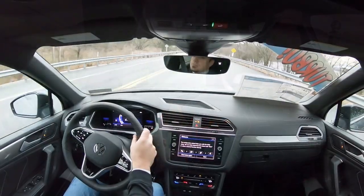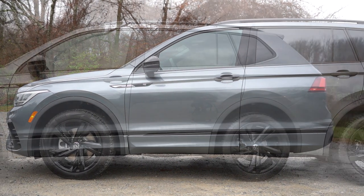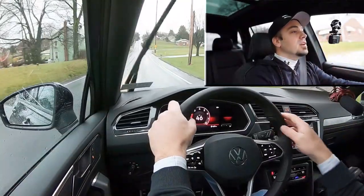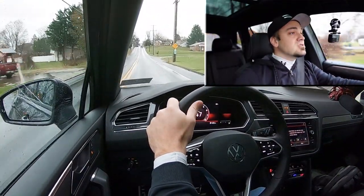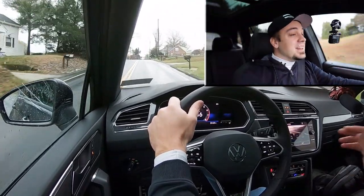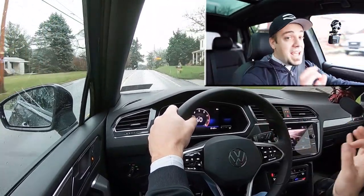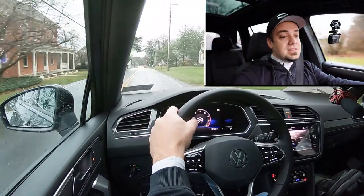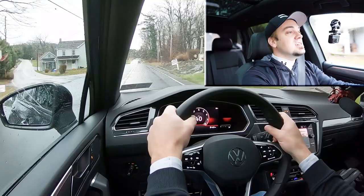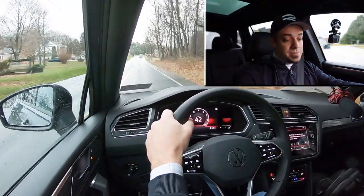Touching on suspension and handling: up front you'll find McPherson strut front suspension, and in the back independent multi-link rear suspension, with front and rear stabilizer bars. Ride quality has been perfectly fine on my short test drive — Hanover roads are pretty rough and it's held up well. The steering feel adjusts substantially depending on the drive mode. In Sport mode, the gauge color changes and there's a much heavier steering weight that I love.